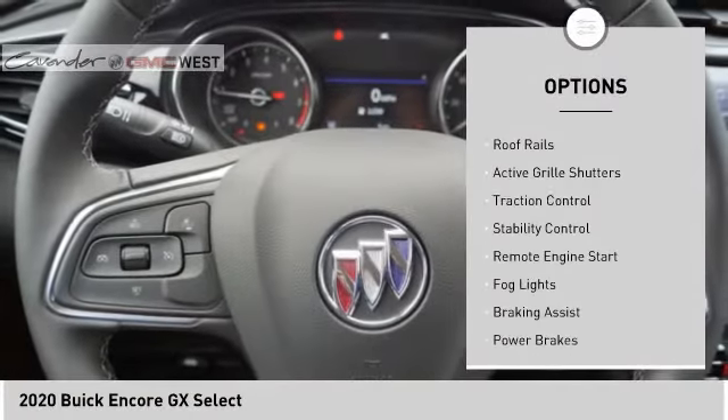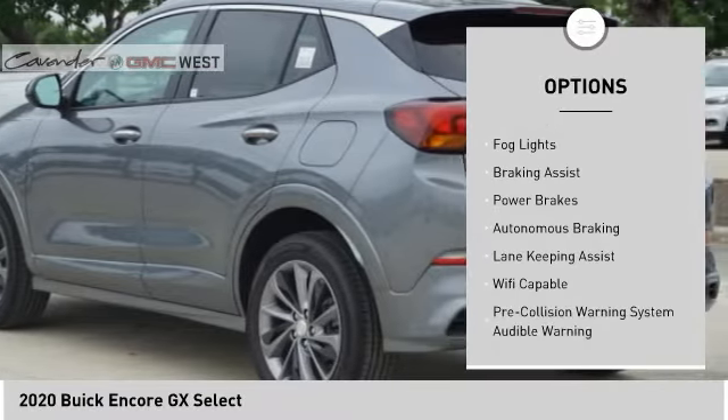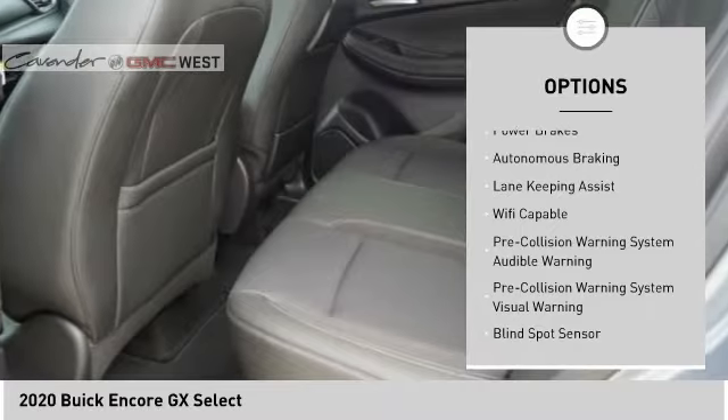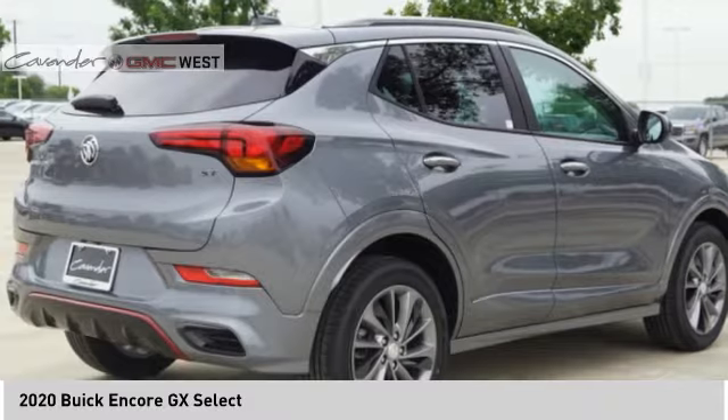Power windows with safety reverse, roof rails, active grille shutters, traction control, stability control, remote engine start, fog lights, braking assist, power brakes, and autonomous braking.